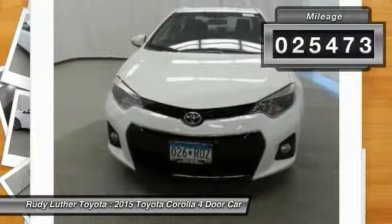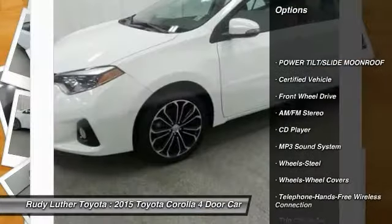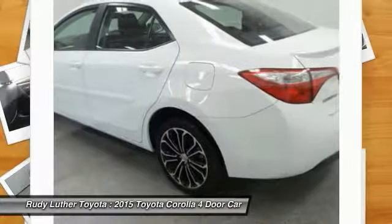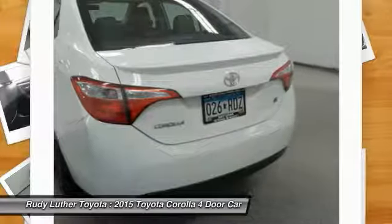Here are some of this vehicle's great options: anti-lock braking system, traction control, Bluetooth wireless data link for hands-free phone, air conditioning, power steering, AM/FM stereo radio, FWD, rear defrost, trip computer, and bucket seats.